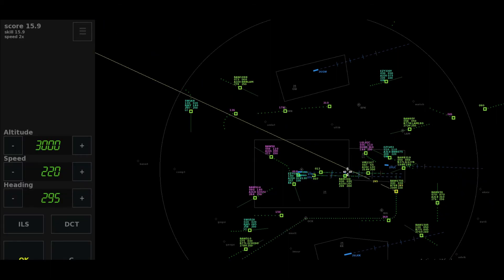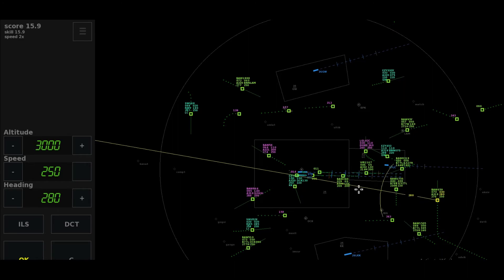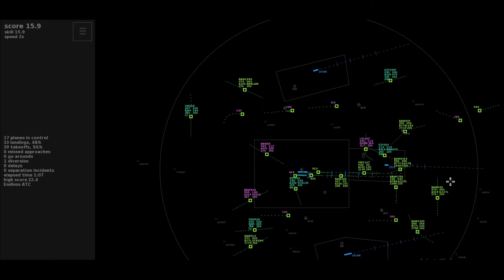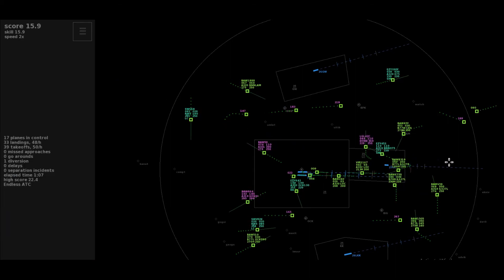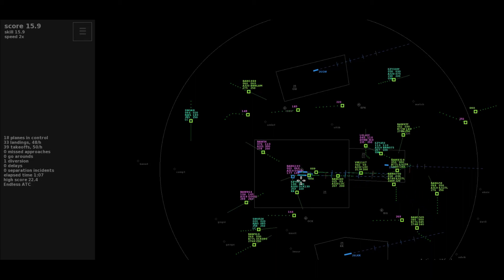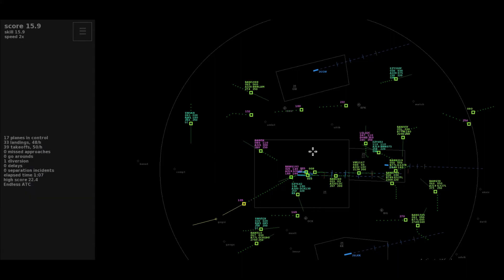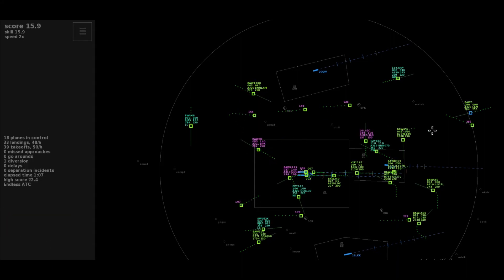Right 045, descend to altitude 5,000, Speedbird 1505. Heading 2-9-er-5, cleared ILS runway 27 left, Speedbird 675 Sierra. Left 2-9-er-0 to intercept, descend to altitude 5,000 feet, cleared approach 27 left, Speedbird 659-er. Descend to altitude 3,000 feet, Speedbird 9-er-5 Yankee. Speedbird 619-er-3, climbing 6,000 feet, Gogsai departure. Climb to level 140, Speedbird 619-er-3.